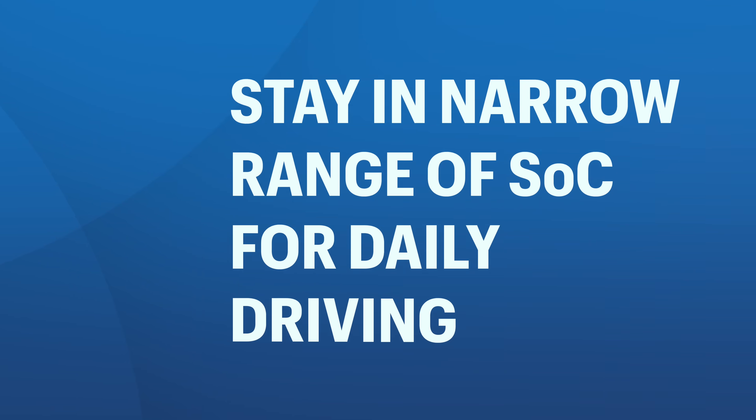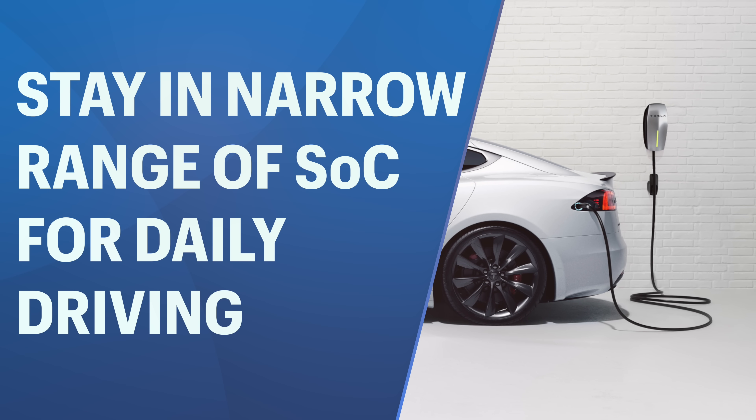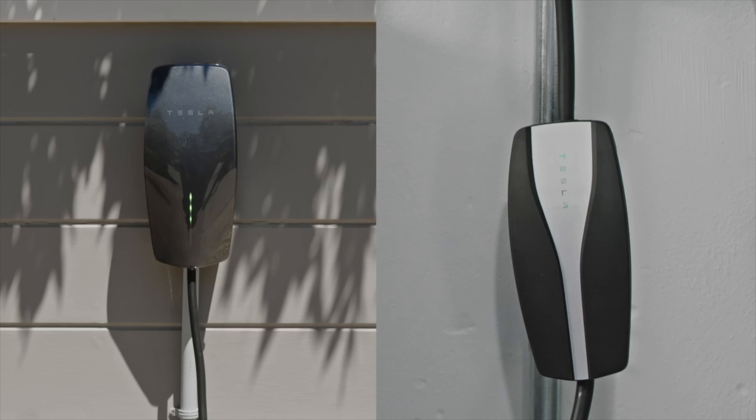You have to figure out how much daily driving you do and set your state of charge limit accordingly. Use the most narrow range of state of charge possible for your daily driving, which usually means keeping your car plugged in as much as possible — charging every single day instead of every other day. For example, I'm between 80 and 40% every day instead of between 90 and 10%. The narrower the range, the better for your battery long term, because a wider range causes the cathode to expand and contract, which causes it to break apart.